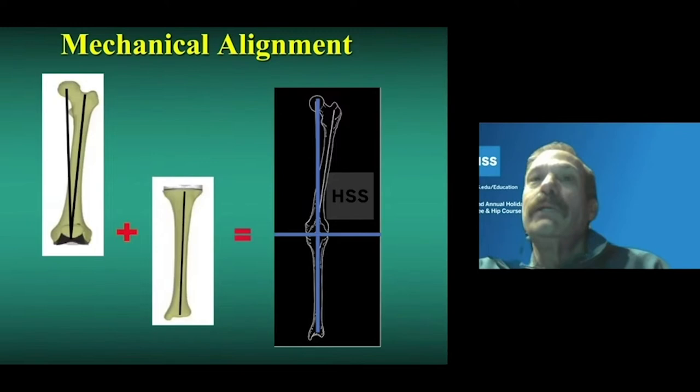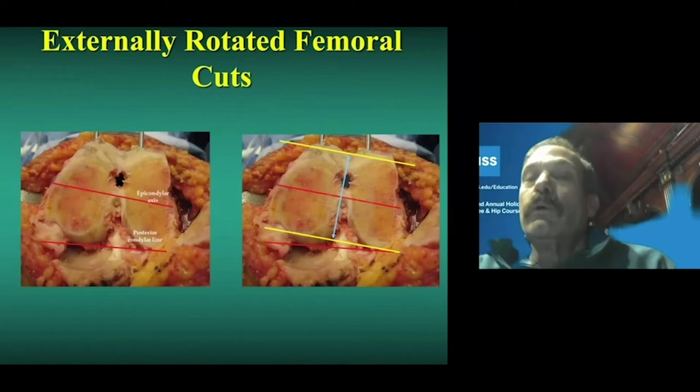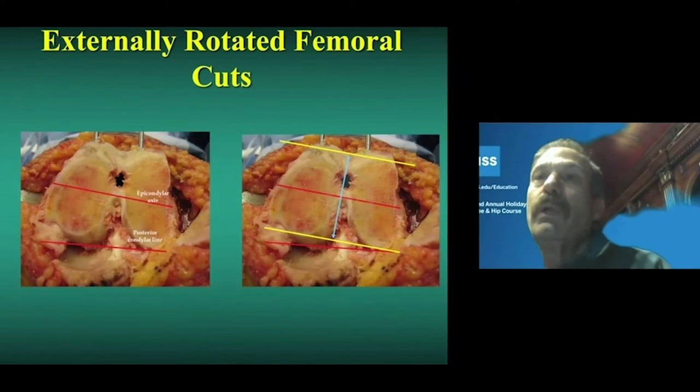Historically, we've aligned these implants with the mechanical axis — the femoral component along the axis from the femoral head to the center of the knee, the tibial component along the center of the tibia where the mechanical and anatomic axes are the same. In the transverse plane, external rotation is applied so the femoral component aligns parallel to the epicondylar axis, three degrees externally rotated relative to the posterior condylar line.